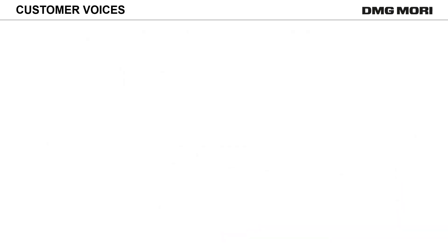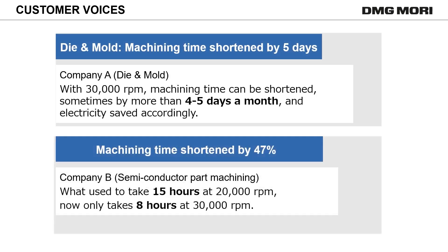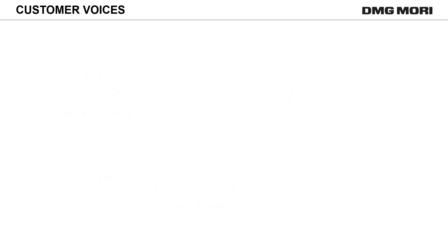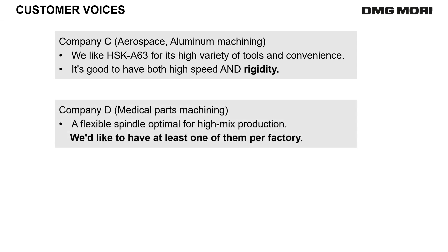Here is some feedback from users of Speedmaster 30,000 RPM. They successfully reduced machining time and improved productivity. 30,000 RPM made a big difference to their work. The spindle was also well appreciated for its high speed and outstanding rigidity.